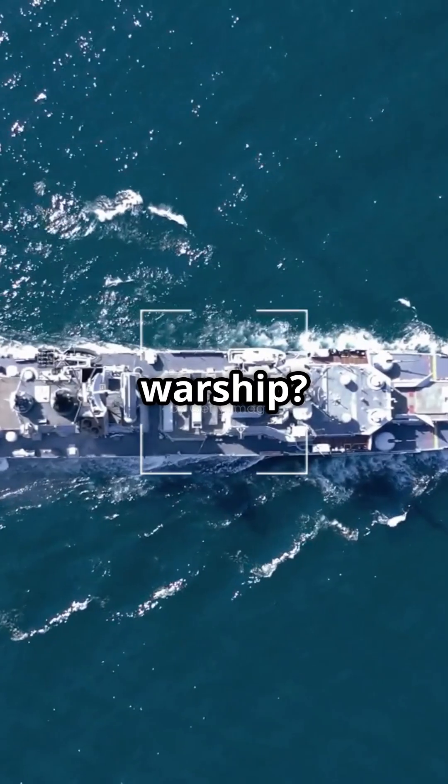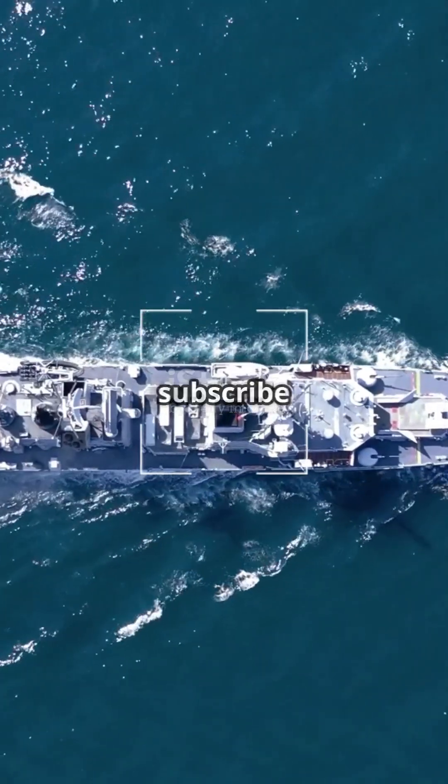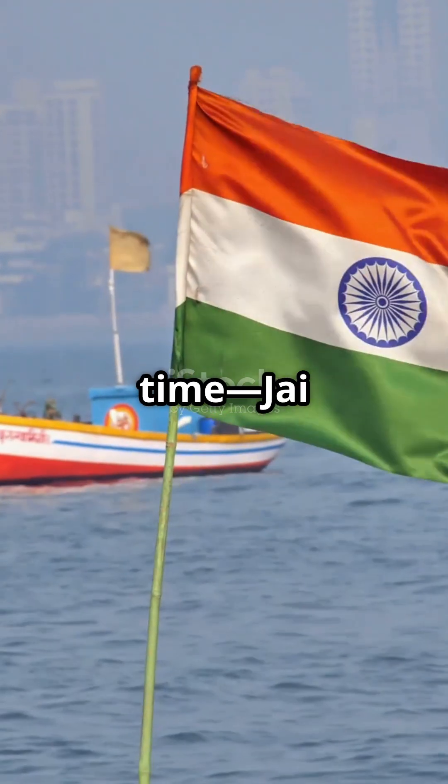What do you think of this incredible warship? Let us know in the comments below. For more amazing defense stories, make sure to hit that subscribe button. Until next time, Jai Hind.